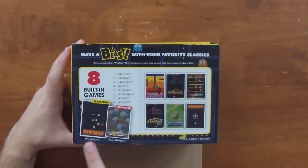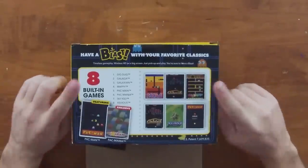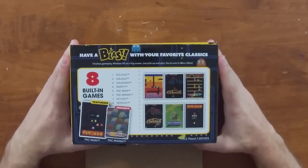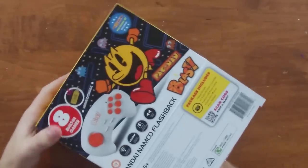Here are all of the games listed at the bottom: Dig Dug, Galaga, Galaxian, Mappy, Pac-Man, Pac-Mania, Sky Kid, and Xevious. Pac-Mania appears to be exclusive to the Walmart version. So everything there is what you'd expect from a Bandai Namco flashback.